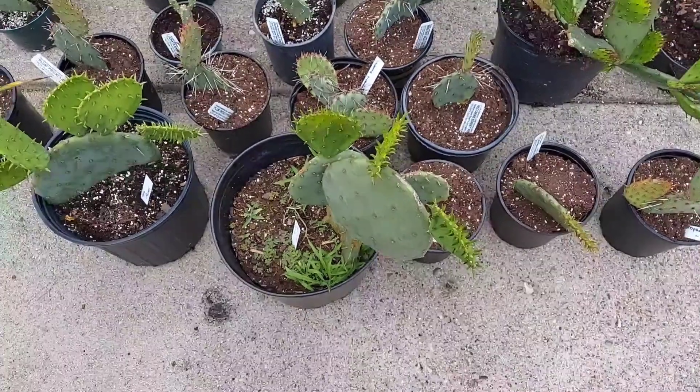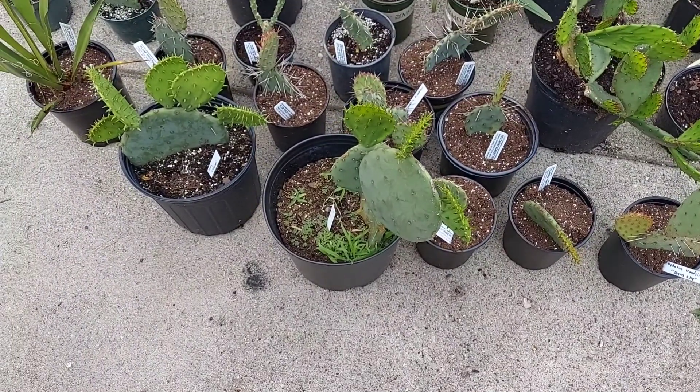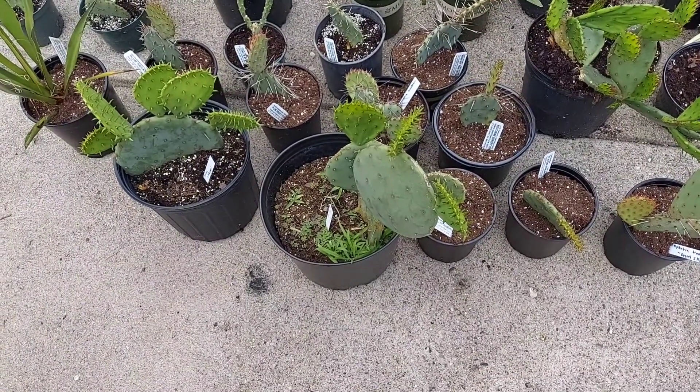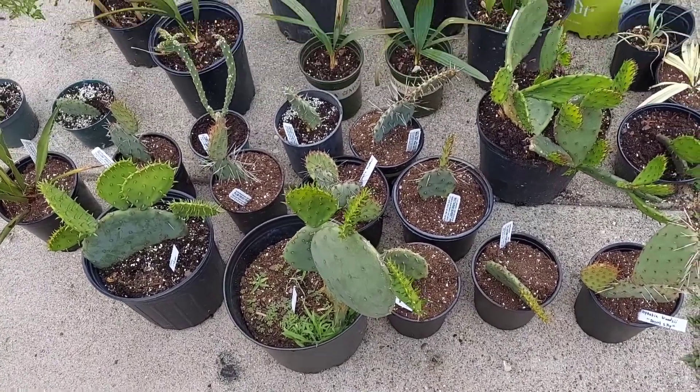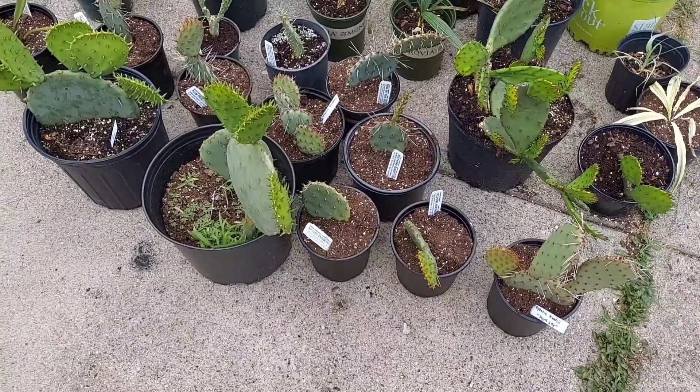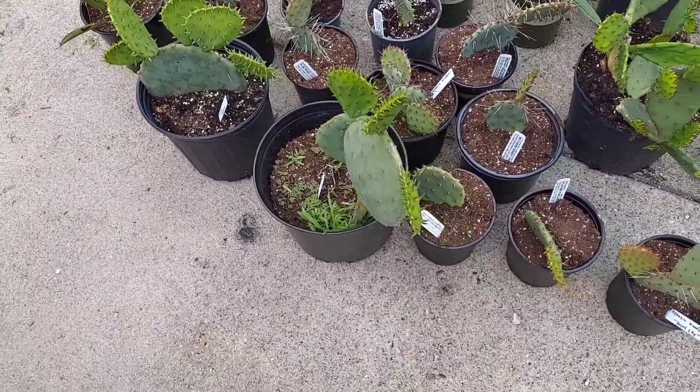Good afternoon everybody. I just wanted to shoot a quick video and show what cacti I grow for edible fruit production here in Cincinnati. I'm moving, so I dug up my entire cactus garden, but I got labels on what I have here.